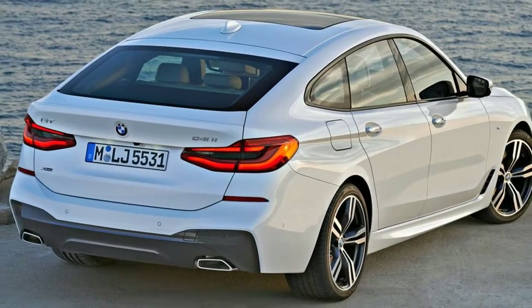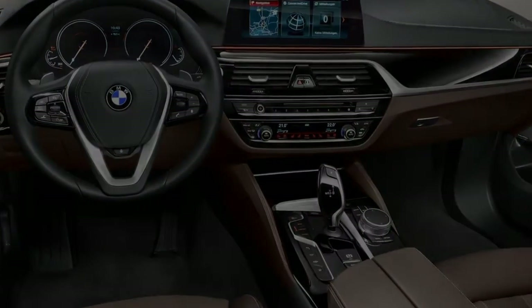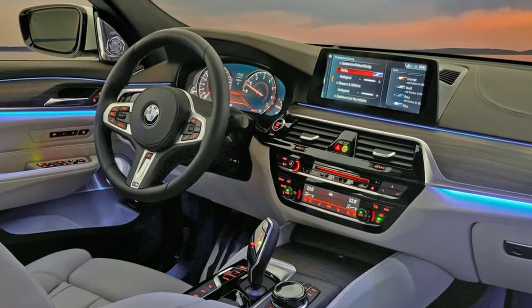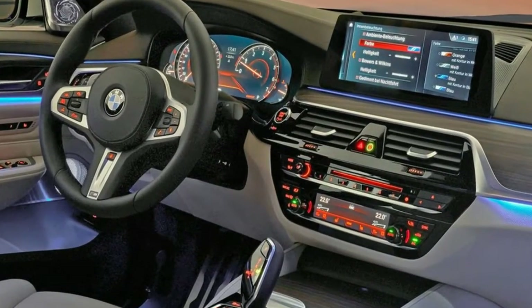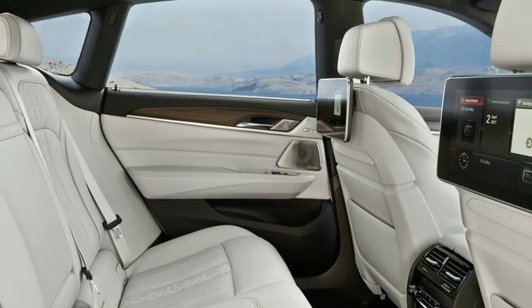There's no sense in denying the 6 Series GT is a more resolved package than its progenitor. It's no timeless beauty, but it's certainly less stylistically awkward, with the G30 5 Series sedan's sleeker nose, less slabby sides, and a lower roofline for a sleeker side profile.